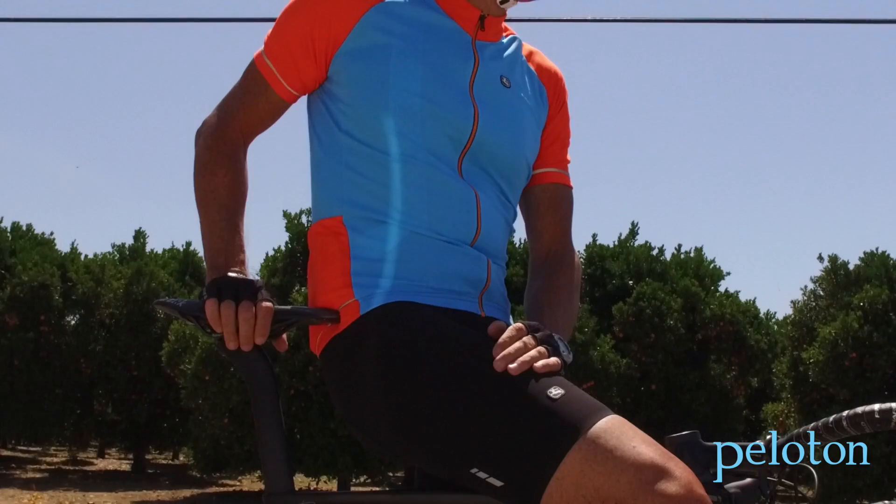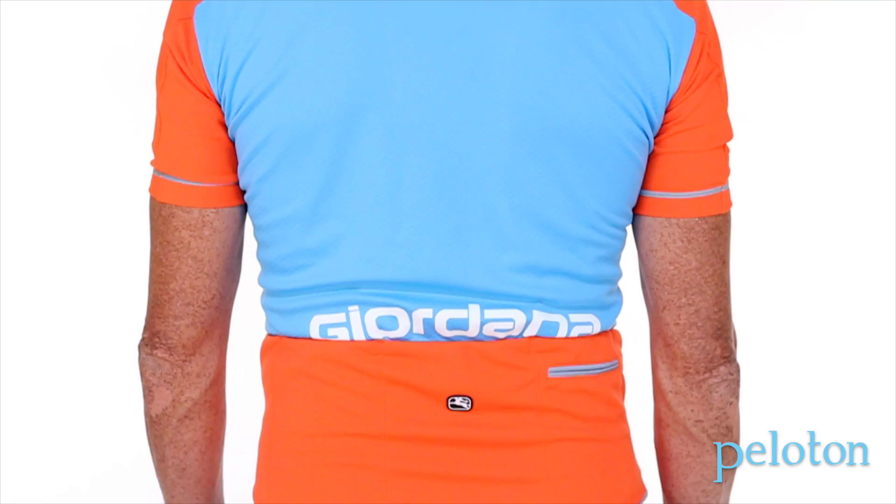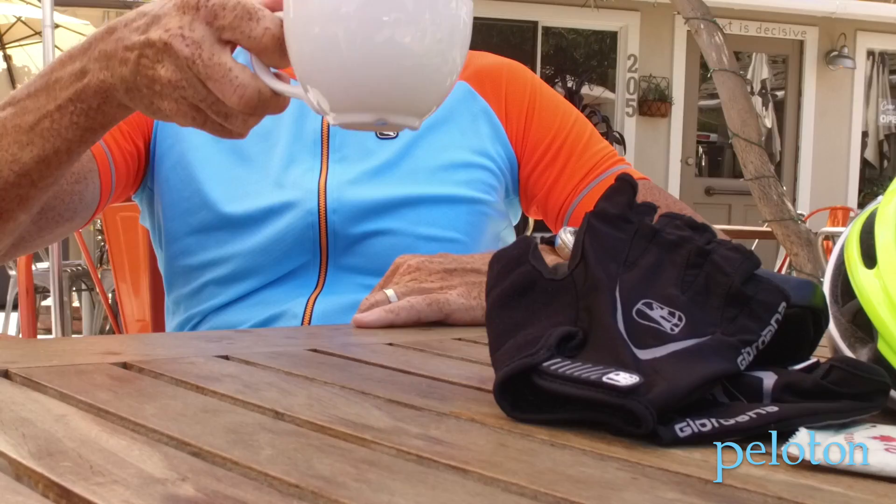The jersey fabric is beautifully soft against the skin, but look closely at the multiple knit patterns and it's easy to see the jersey is designed to whip moisture away quickly, keeping you dry and cool in the heat. The patterning appears quite traditional, highlighted by bright blocks of color for each panel and large Giordano text over the pockets that looks fantastic in the saddle.